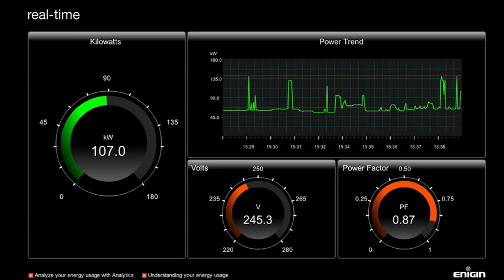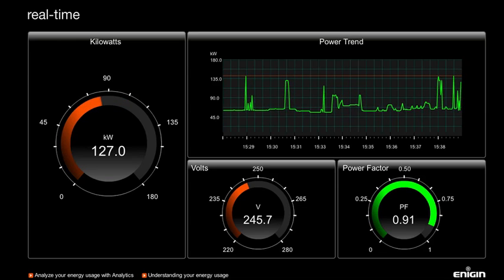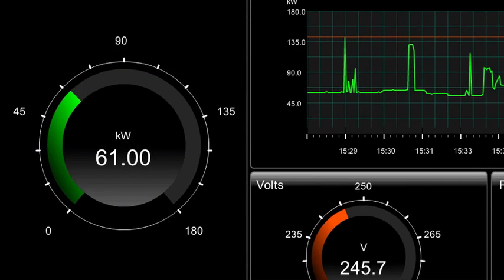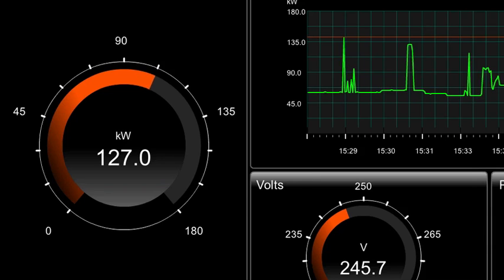Let's walk you through the display. The real-time kilowatt dial gives you instant feedback on your actual energy use at any moment in time. If you exceed your ideal consumption level, the dial changes color to warn you of potential waste.